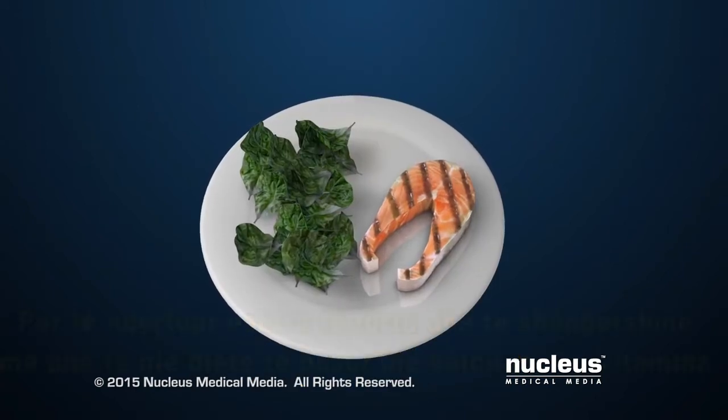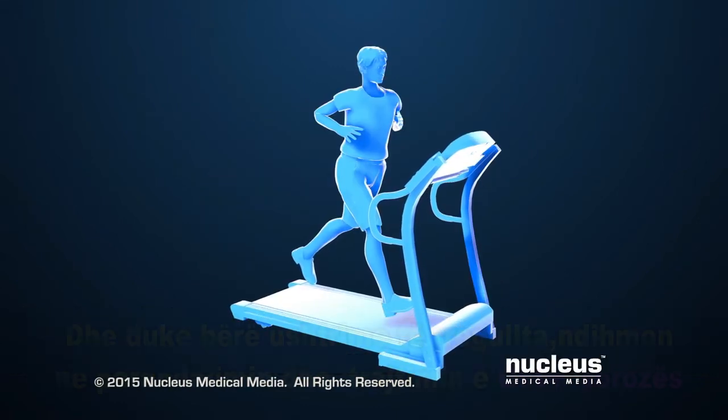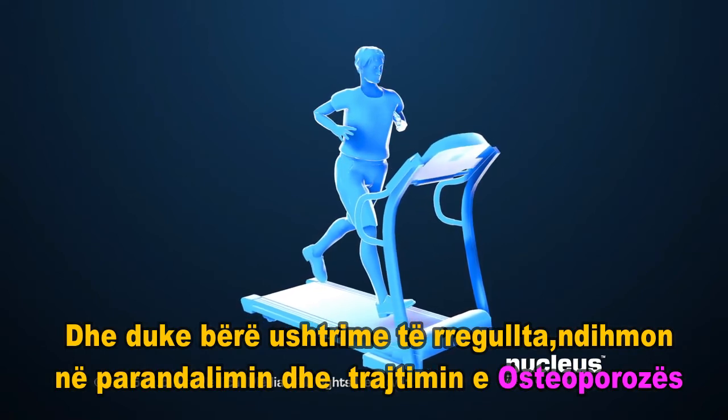Building strong, healthy bones through a diet rich in calcium and vitamins, and getting regular exercise, can help prevent as well as treat osteoporosis.